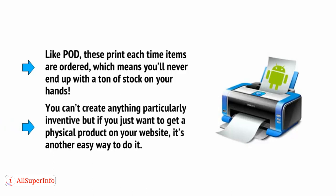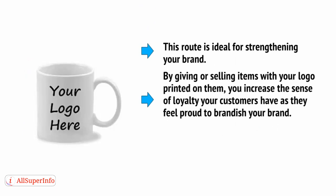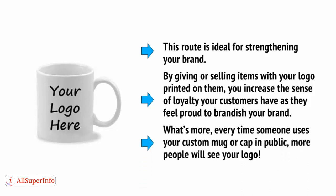You can't create anything particularly inventive, but if you just want to get a physical product on your website, it's an easy way to do it. What's more, this route is ideal for strengthening your brand. By giving or selling items with your logo printed on them, you increase the sense of loyalty your customers have, as they feel proud to brandish your brand. Every time someone uses your custom mug or cap in public, more people will see your logo.